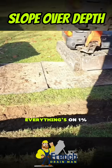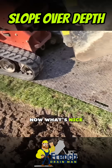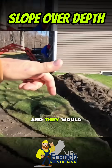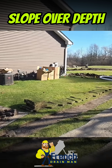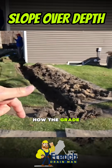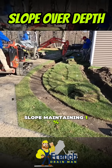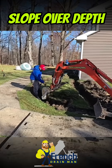One percent slope — everything's on one percent slope. You can see we're getting a little deep right here. Now, as we work our way around the corner, one would think the trench is going to continue to get deeper. The layman would think that by the time we get out to the ditch, it's going to be four feet deep — how are we going to gravity drain this? But we have some natural slope on the side of the house. We're getting deeper, but then see how the grade starts to fall down. So believe it or not, our trench, even while maintaining one percent slope, is actually going to get shallower as we come around the corner.